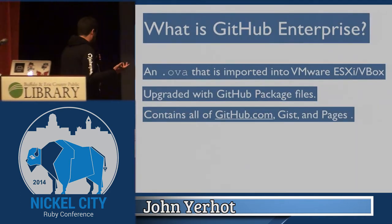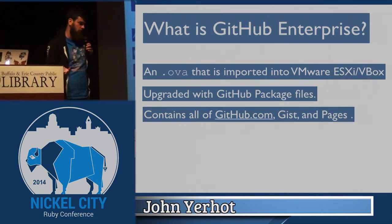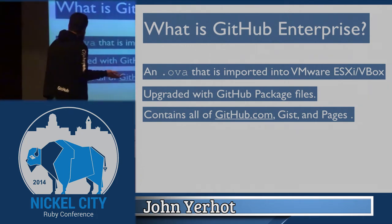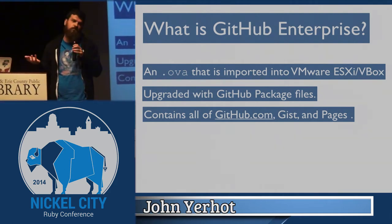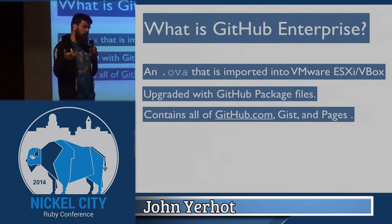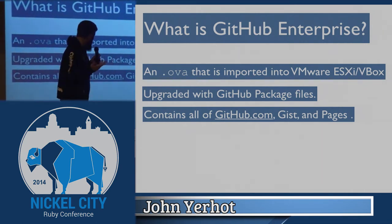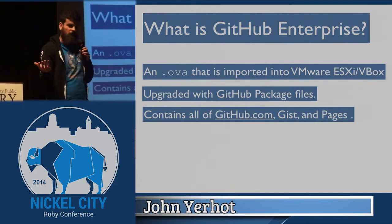A little background about GitHub Enterprise: you can't touch it. It's an appliance — an OVA imported into VMware. We also support VirtualBox, unfortunately. An OVA is an open virtualization appliance, a tarball of an OVF — the open virtualization format. It's just a VM image with some metadata that tells the hypervisor how to run it. It gets upgraded by uploading a package file — really just a bunch of .debs — and then Chef installs them, runs database migrations, to get it updated. It contains all of GitHub, plus some special sauce for enterprise customers.